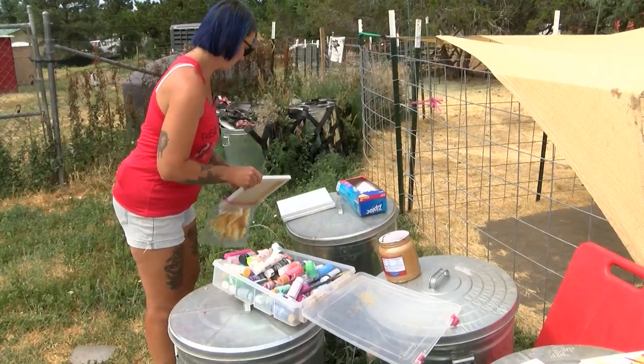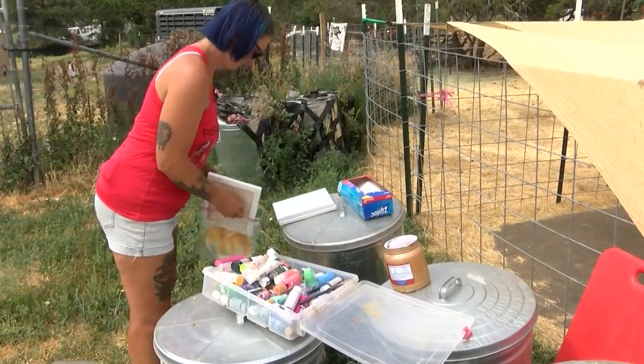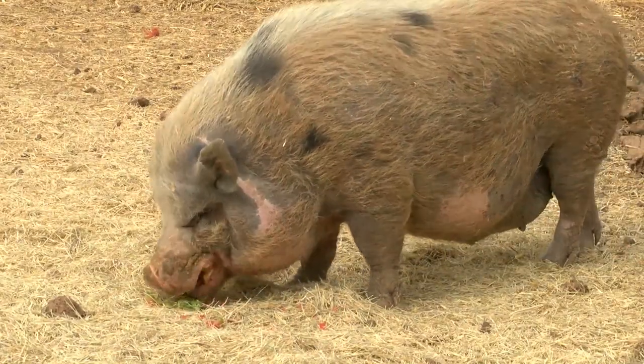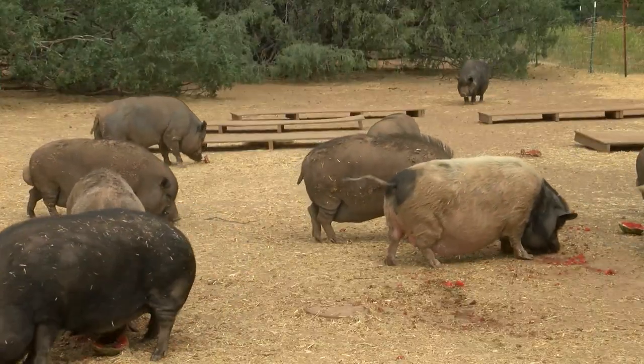We are certainly trying to expand ways that we make money to help make up those differences. On average, they spend roughly $6,000 on food, maintenance, and care for the 42 pigs.